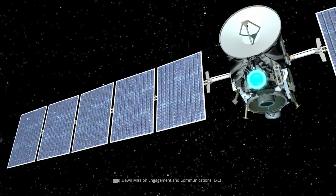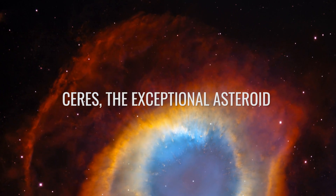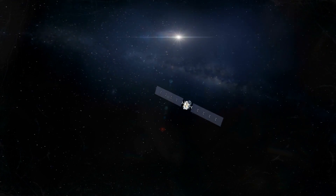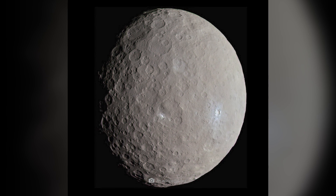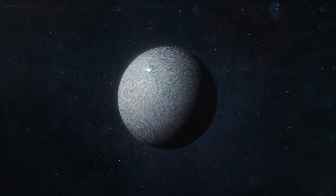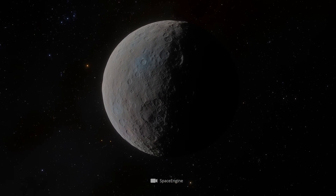Dawn's visit to Vesta was a complete success for scientists. They were able to collect all the data about the asteroid that they had hoped for at the beginning of the mission. On March 6, 2015, the Dawn spacecraft entered orbit around Ceres. Ceres is classified by international astronomers as both an asteroid and a dwarf planet. Its mean equatorial diameter of 599 miles is almost twice that of Vesta, and Ceres' mass has been sufficient for it to form a spherical shape under the force of its own gravity.